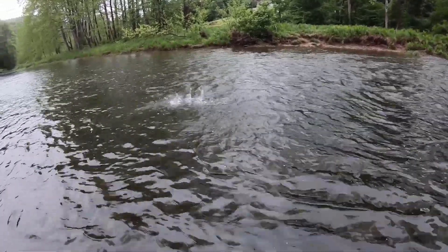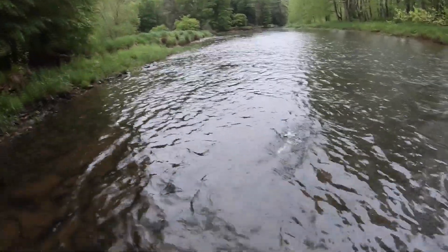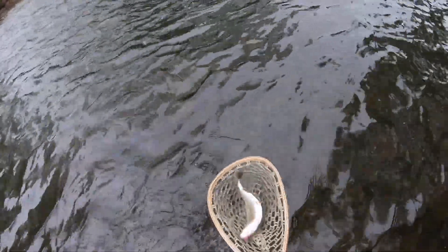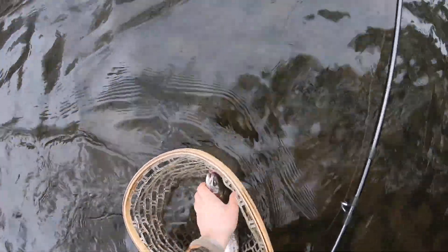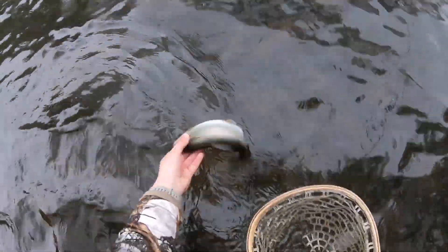There we go — didn't take too long. Not sure what it is, but it looks like it's on the squirmy. Looks like a rainbow trout. The exact reason we put the squirmy on is because rainbow trout love them, and I know there's usually a bunch of rainbows in here. So there we go — first fish of the Potter County trip.